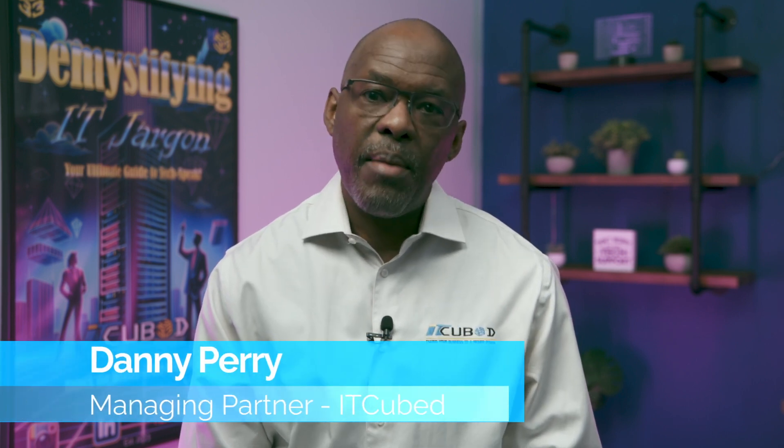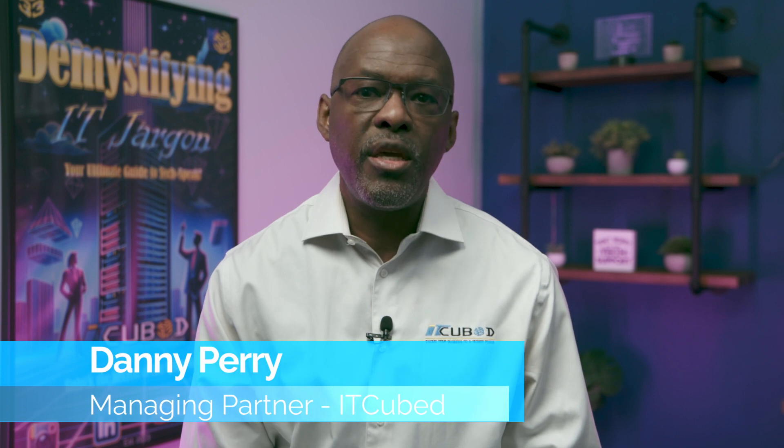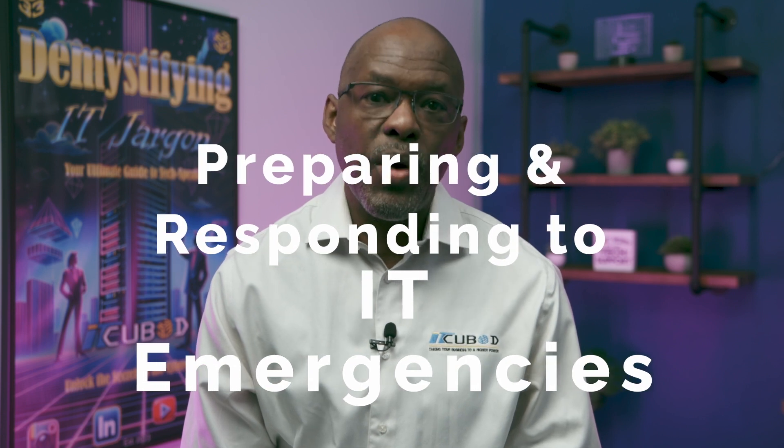Welcome back to Demystifying IT Jargon, the series where we decode the complexities of technology, empowering you to make informed decisions. I'm Danny Perry, the managing partner here at IT Cubed, and today we delve into a crucial aspect of IT management: preparing for and responding to IT emergencies.